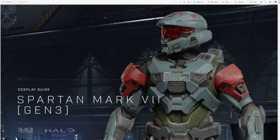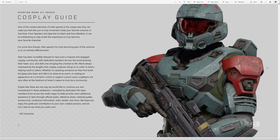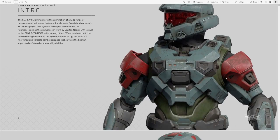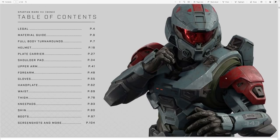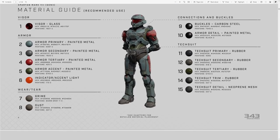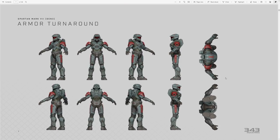343 recently posted up this cosplay guide for Spartan Naomi 101, which gives you some pretty cool insight when it comes to putting together the armor sets and also has some really cool high-res images of our Spartans for Halo Infinite. They go into some really great detail, but there's one slide in particular I really wanted to show you guys when it comes to something gameplay related for Halo Infinite.